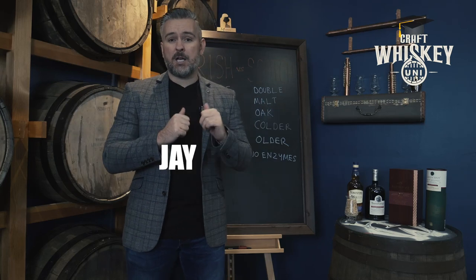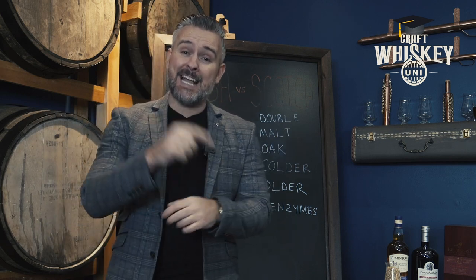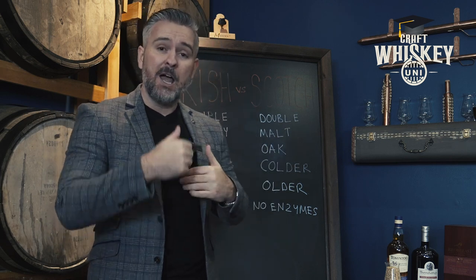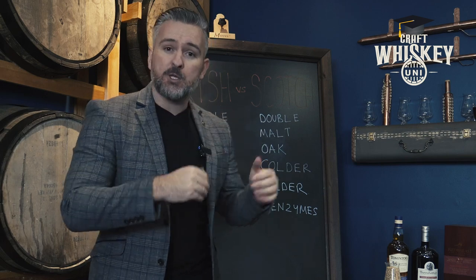Welcome back to another episode of Whiskey University, J. Bradley Craft Whiskey Boys. Today we're talking about Irish versus Scotch, and at the end of this video I'm going to give you my take on the best way to buy an Irish whiskey — the age, the other variables — and the same for Scotch. So stick around and let's begin and go through both of them.